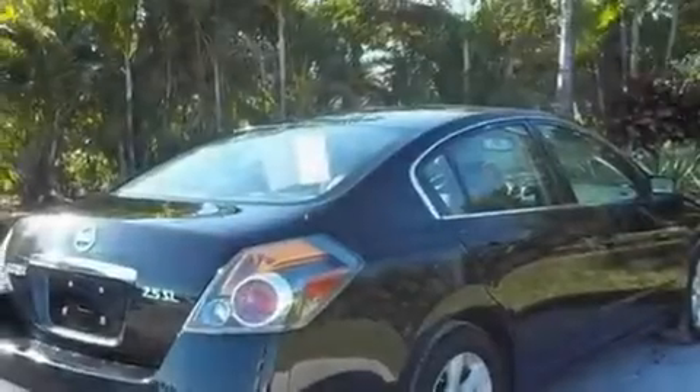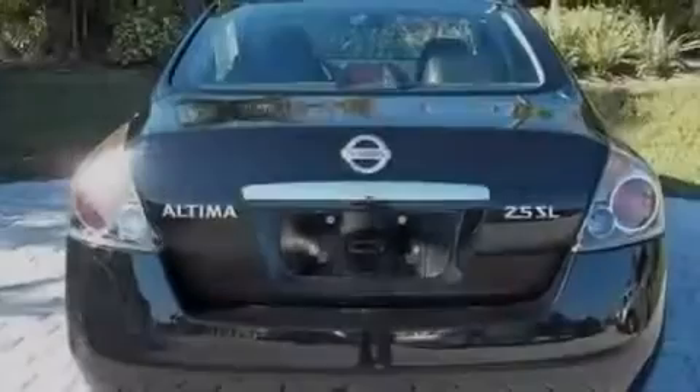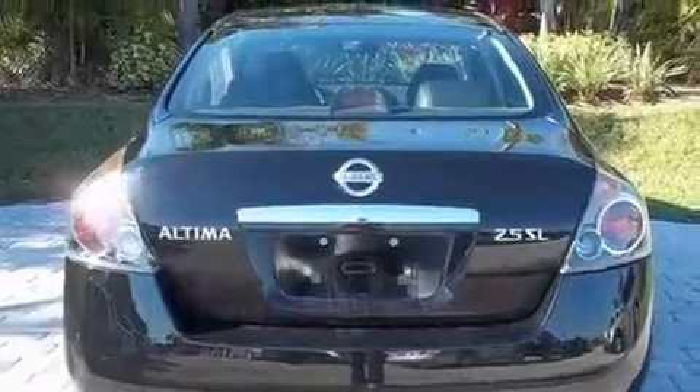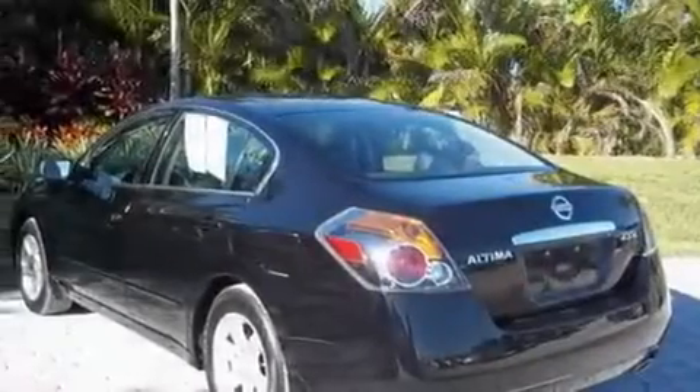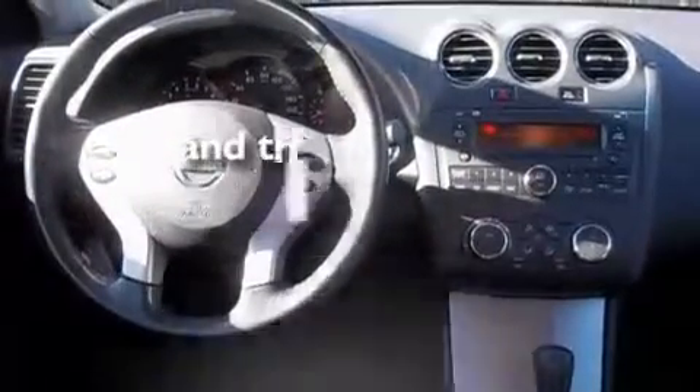Its top features include air conditioning, a split folding rear seat, cruise control, a CD player, a multi-link rear suspension, a security system, a passenger side vanity mirror, a low tire pressure indicator, a rear window defroster, and this vehicle has less than 24,000 miles.